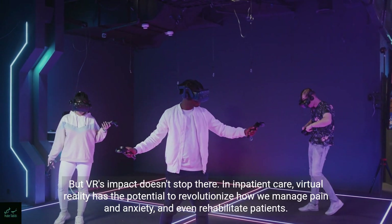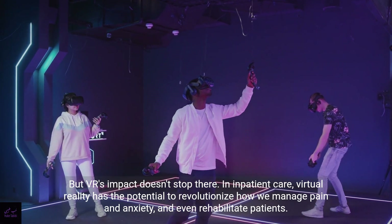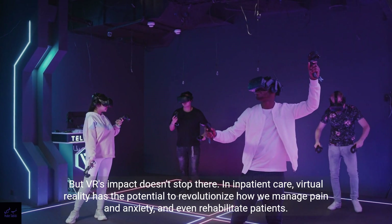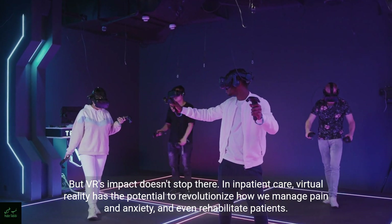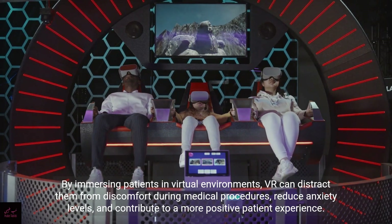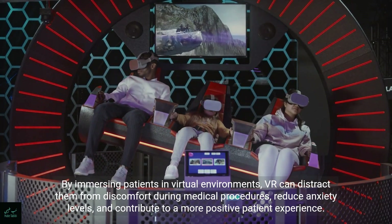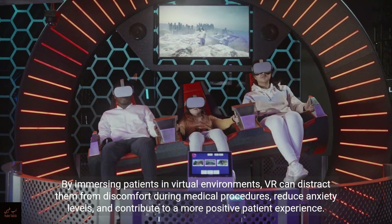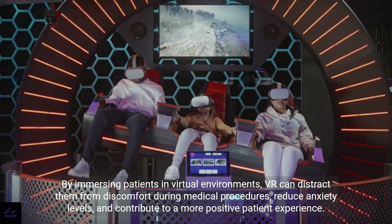But VR's impact doesn't stop there. In inpatient care, virtual reality has the potential to revolutionize how we manage pain and anxiety, and even rehabilitate patients. By immersing patients in virtual environments, VR can distract them from discomfort during medical procedures, reduce anxiety levels, and contribute to a more positive patient experience.